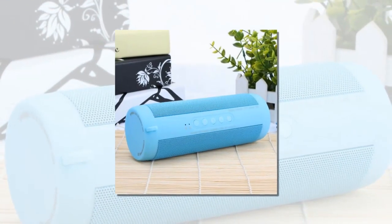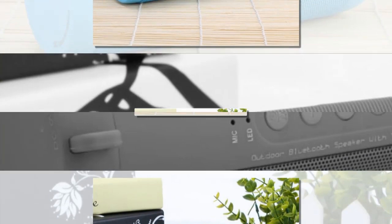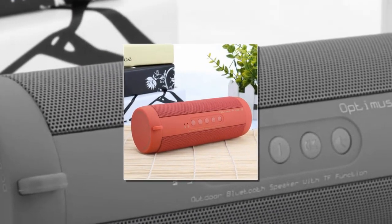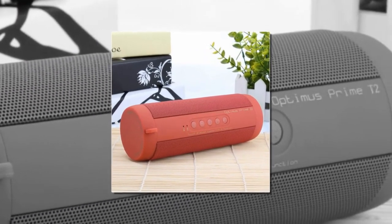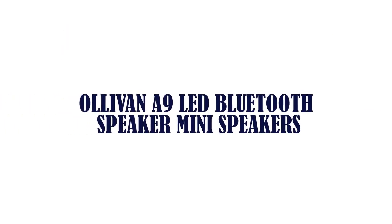Item number three is the Live In A9 LED Bluetooth speaker, mini speakers.